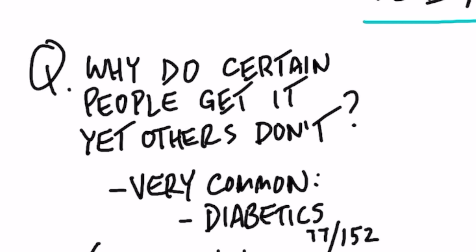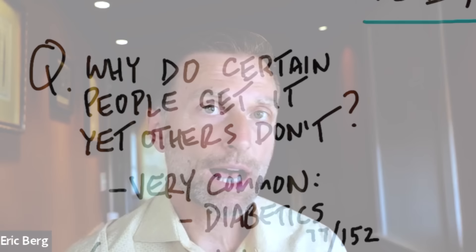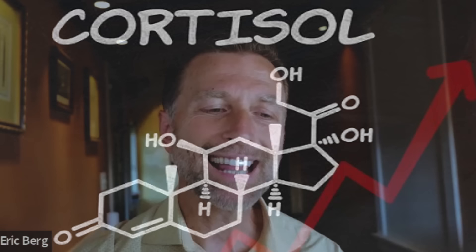In fact, in one study, 77 out of 152 diabetics had this condition. Why is it so common with people with Cushing's syndrome — a condition where you have high levels of cortisol and you're really stressed out? Why are you at risk for getting this condition if you have your spleen removed? These are all questions we need to ask.